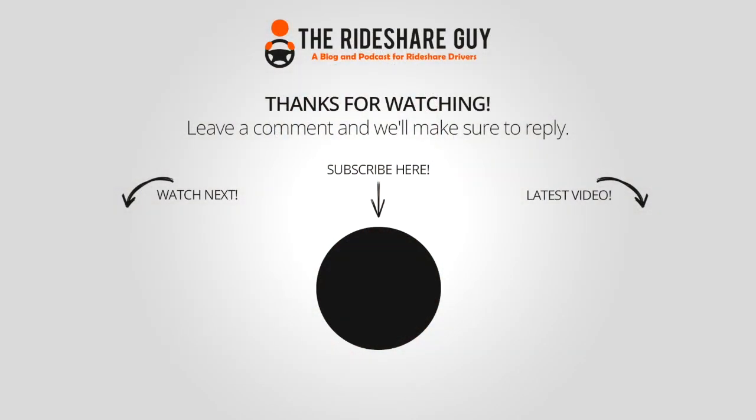If you've thought about becoming a juicer, I would really recommend giving it a try. If you haven't subscribed to the Rideshare Guy channel, please subscribe — we post new videos every single week. Thanks for watching, and drive safe.